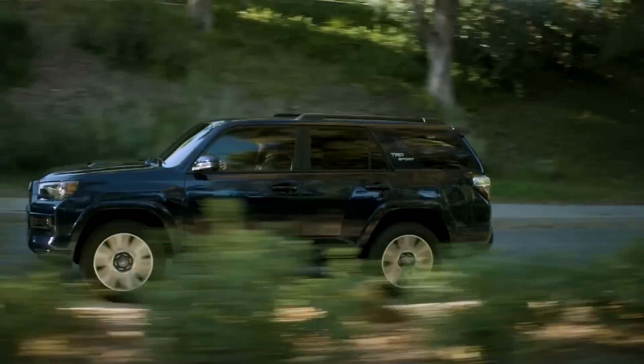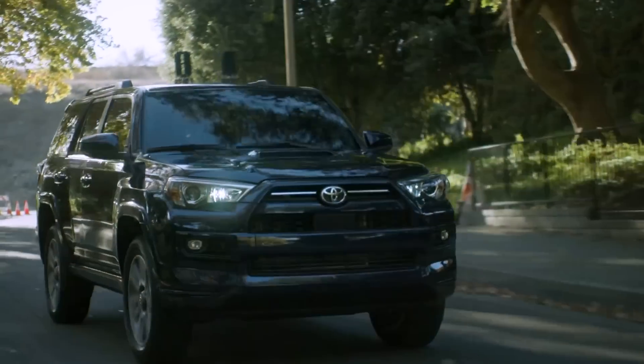The 4Runner will be based on the TNGA-F platform, which is shared with the Tundra, the Land Cruiser, the Sequoia, and eventually the Lexus LX and GX as well. It's a very important platform because so many models will share it. The 4Runner will retain the body-on-frame design and will continue to be built in the Tahara factory. Of course, the big question is the engine, the suspension, and the transmission.